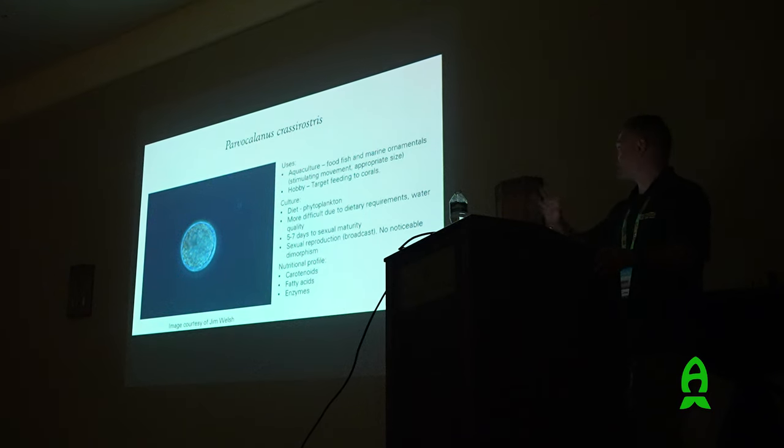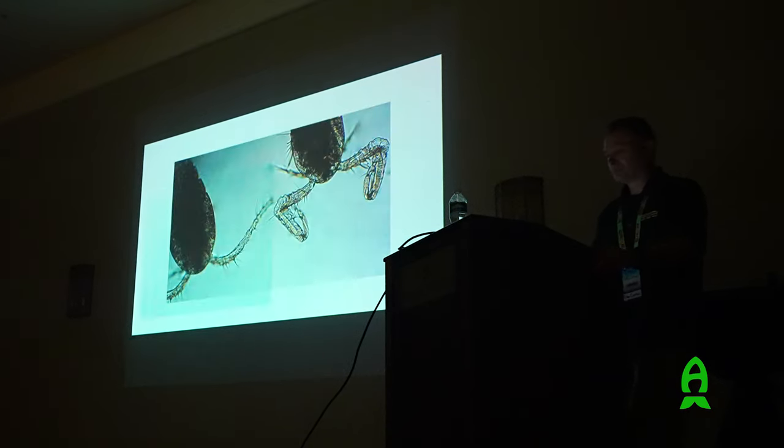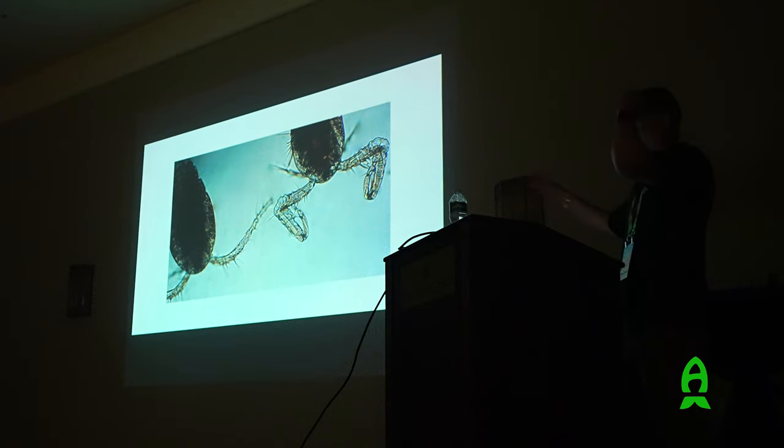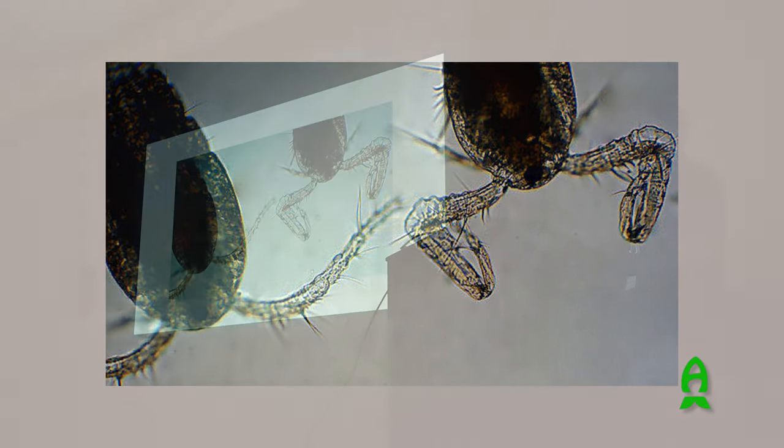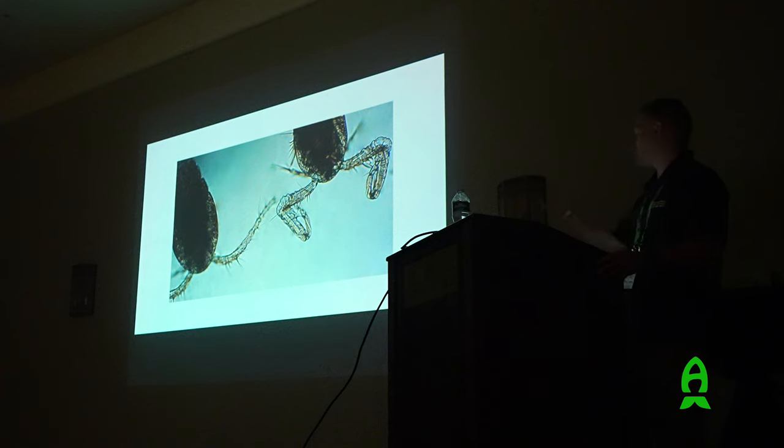These calanoids grow really fast - five to seven days to sexual maturity, pumping out babies, and after about 20 days the female dies. Looking at sexual dimorphism in Apocyclops panamensis - the female has smooth, continuous antennae with little hairs that detect currents and predators. The male has articulations like wrists and elbows and little hooks at the end, developed for latching onto the female to mate. I discovered this dimorphism in these guys and it was really cool to find. You can also observe this dimorphism in Tigriopus, but it's very difficult to see in calanoids.